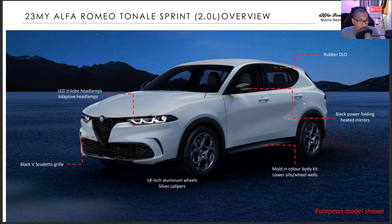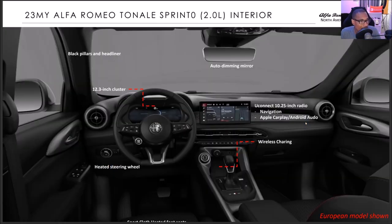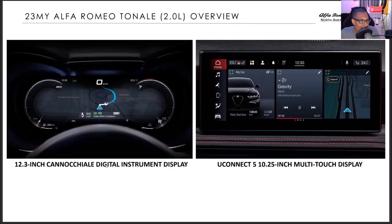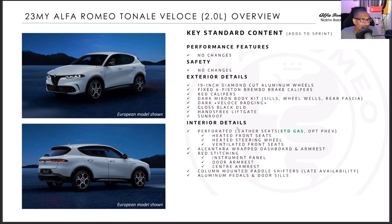For the North American model specifically, you will get amber lights on the side, a charging door on the PHEV models, and exhaust tips on the PHEV. Same Sprint content as in the North American version. 18-inch five-hole wheel standard, 19-inch diamond-cut five-hole wheel optional. Same infotainment with 12.3-inch digital instrument display. Options and pricing may differ slightly in Canada.